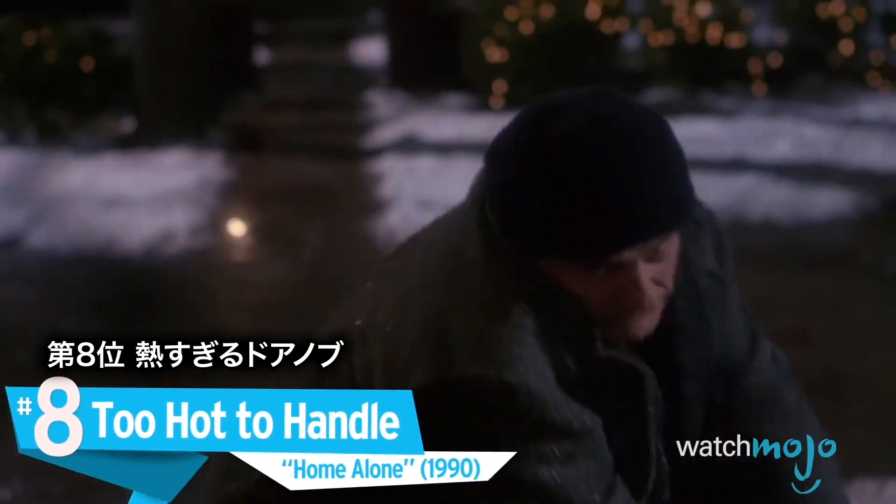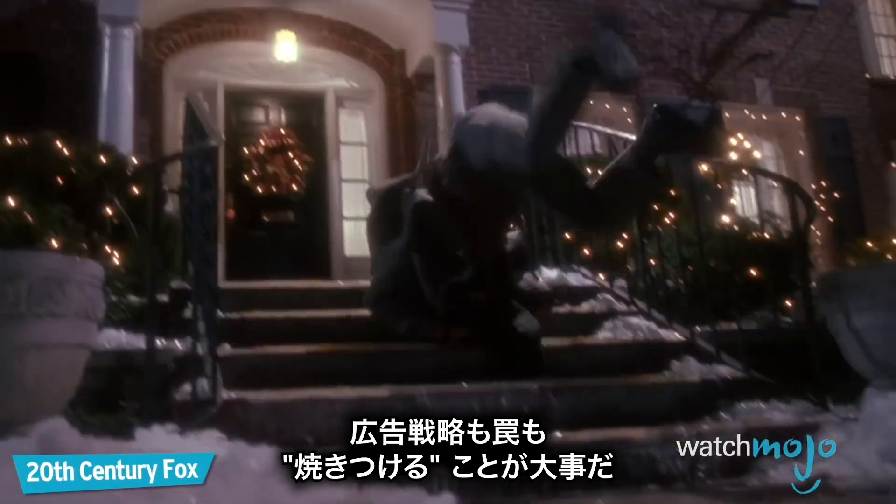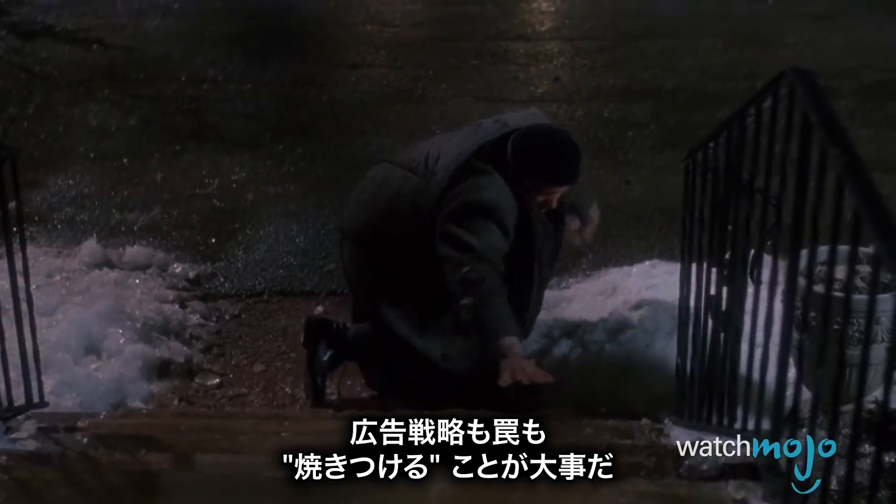Number 8: Too Hot to Handle, Home Alone. Just like in marketing, when it comes to setting traps, it's all about branding.